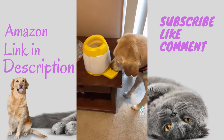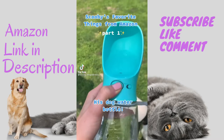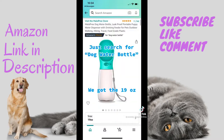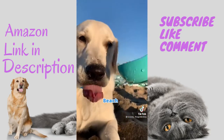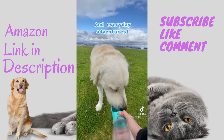Scooby's favorite things from Amazon — his dog water bottle. Just search 'dog water bottle.' Great for the park, beach, hiking, and everyday adventures.